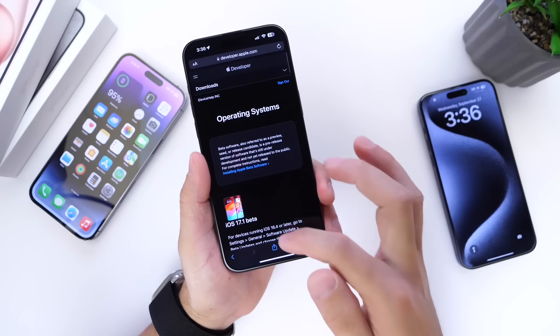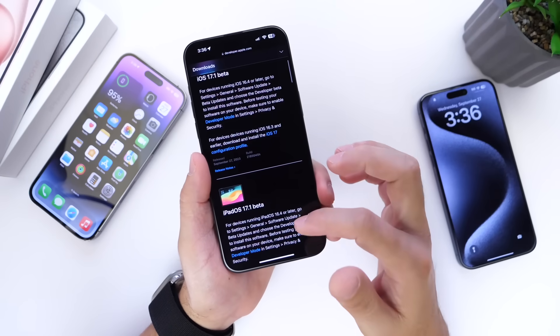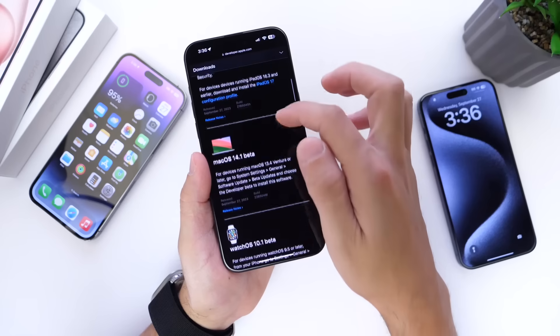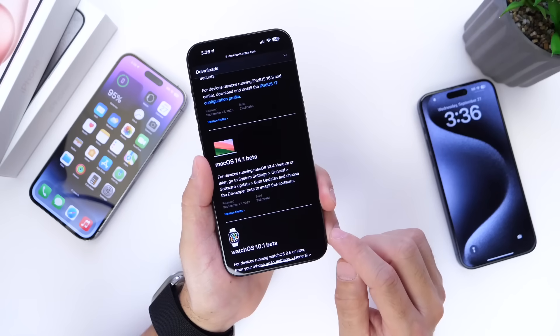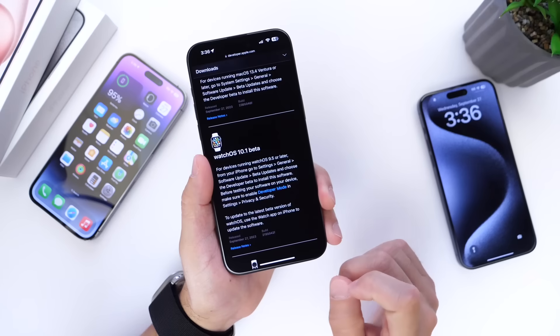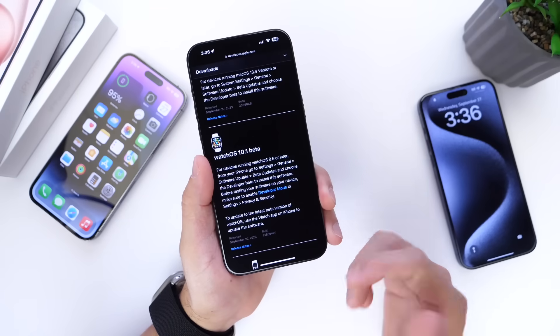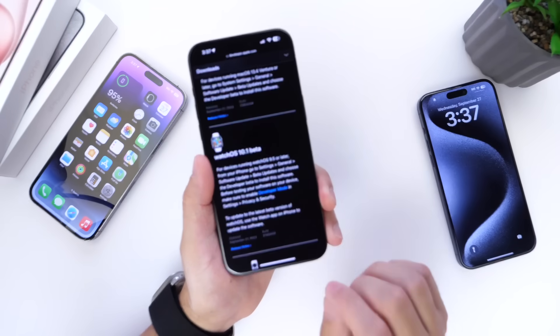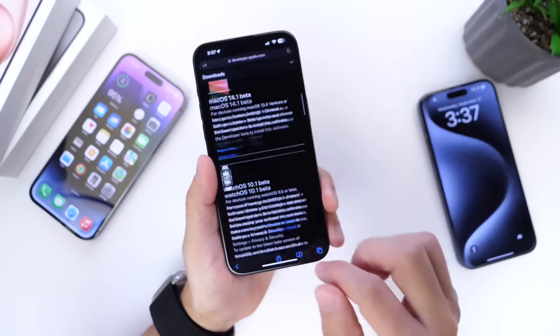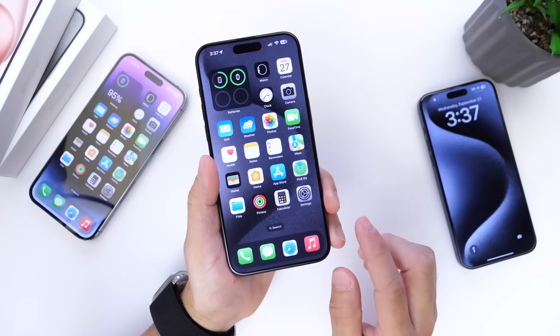As per usual, Apple has also updated the iPads with iPadOS 17.1 Beta 1, now available for the iPad. macOS 14.1 Beta 1 is available for the Mac. watchOS 10.1 Beta 1 is available for the Apple Watch — there are some interesting updates and changes within watchOS that we'll talk about in just a few seconds. And tvOS 17.1 Beta 1 is available for the Apple TV.